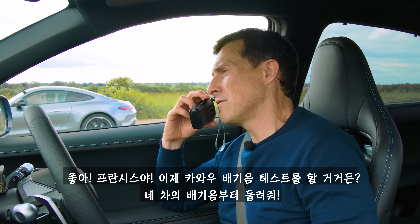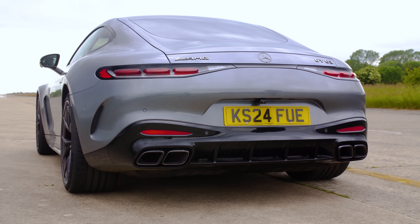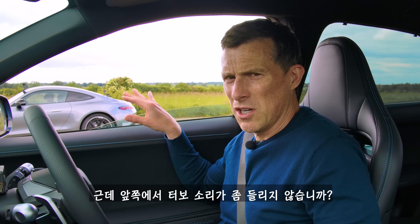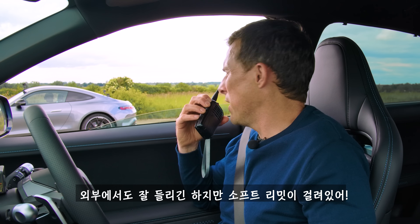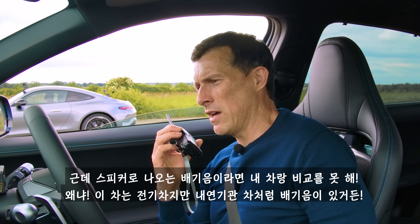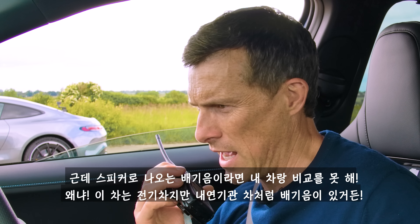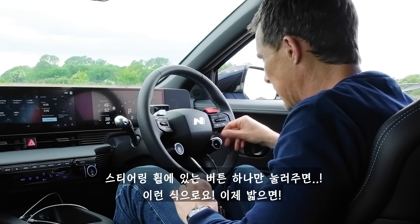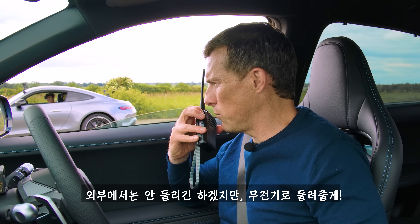Now we're going to do the CarWow sound check — I'd like you to rev up your engine. There's a bit of a soft limiter, but I can hear some turbo action from the front, though a lot of it comes through the speakers. Yes, it does come through the speakers, but not in the same way that the revving sound comes through the speakers in my car, because the Ioniq actually makes internal combustion engine sound noises despite being electric. I'll press a button on the steering wheel — now you won't be able to hear anything from where you are, but listen to this.